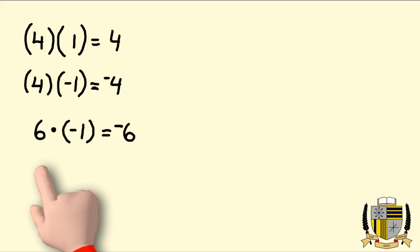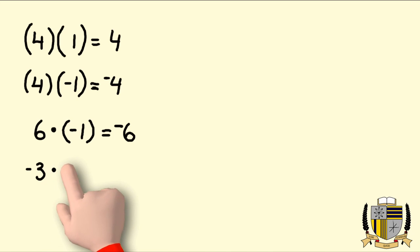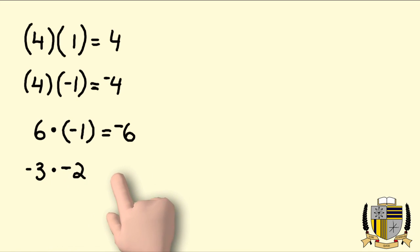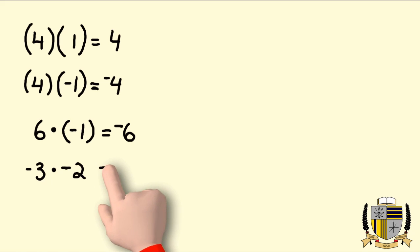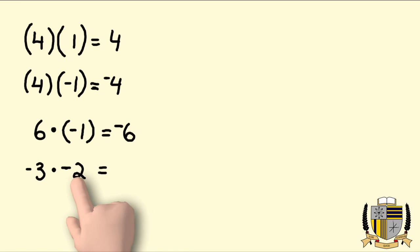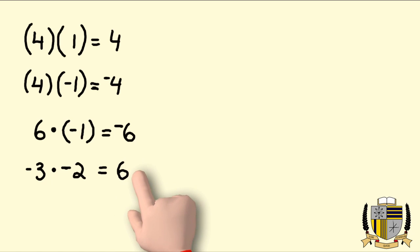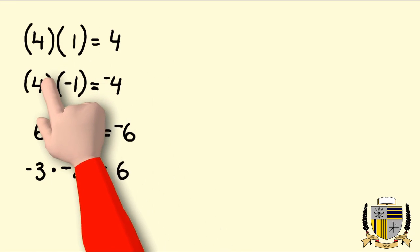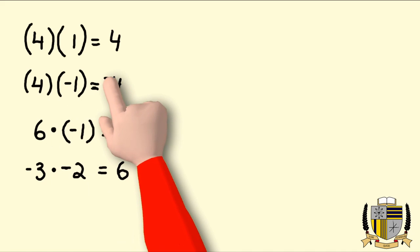If we have negative three times negative two: the signs are the same, so I know automatically my answer is going to be positive, and three times two is six. That is all for the multiplication of signed numbers — if the signs are the same your answer is positive, if your signs are not the same your answer is negative.